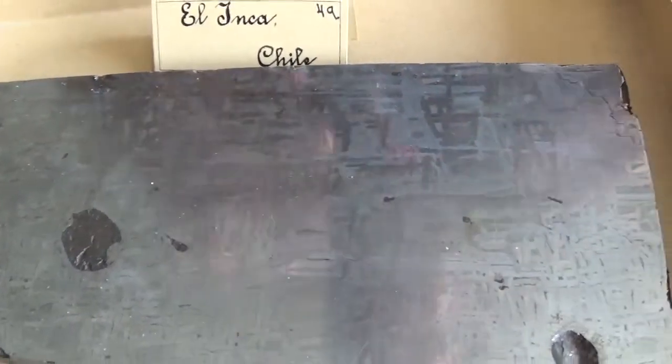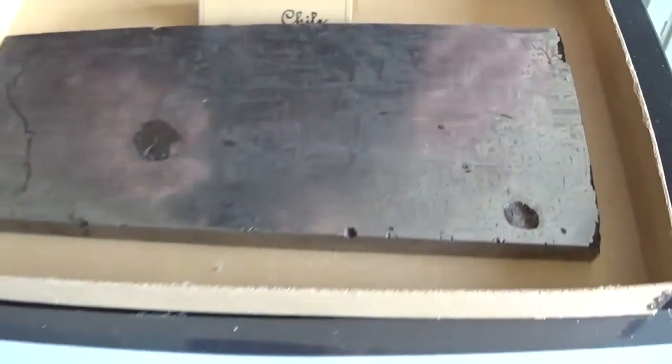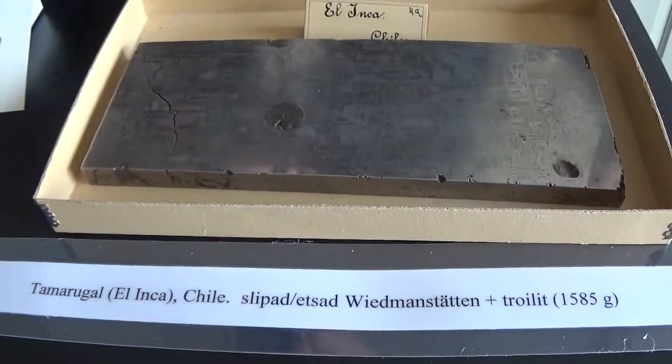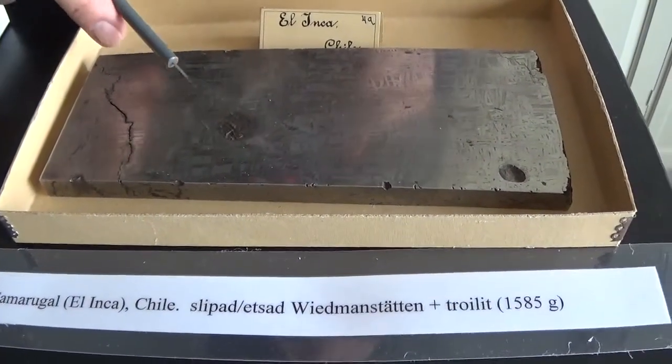The Widmanstätten patterns give us a hint about how long the cooling took place. Some of these lamellae are more nickel-rich, others are less nickel-rich, and there's also a lot of cobalt in there.